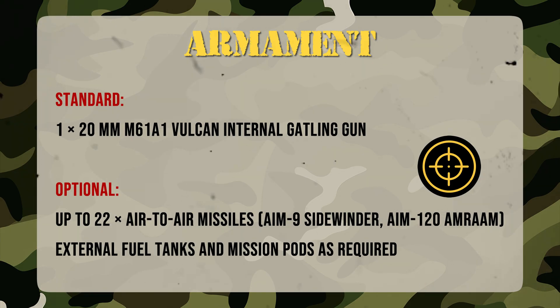No Western fighter carries more than the F-15EX. It can haul up to 22 air-to-air missiles, including AIM-9X and AIM-120 AMRAAM, plus guided bombs, external tanks, and mission pods. Hypersonic weapons are already being tested. Its 20mm M61A2 cannon still rules close combat. It's a flying arsenal — one jet, endless ways to strike.